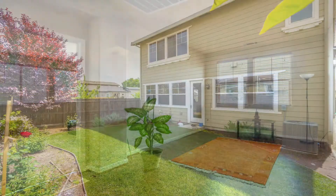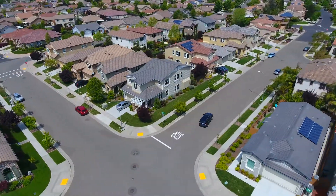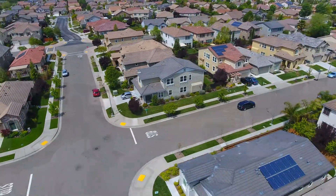This home is conveniently located walking distance to the Nugget Grocery Store, parks, trails, and River City High School. Come by and check us out on Saturday — we're doing an open house from 11 to 2.